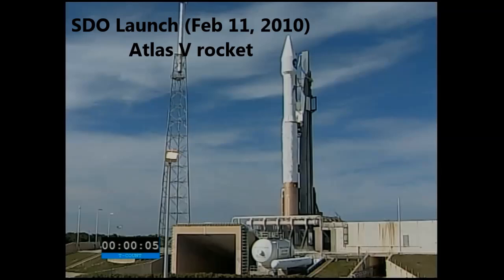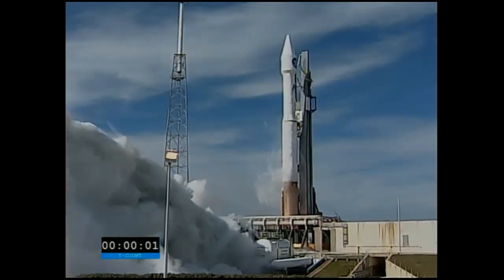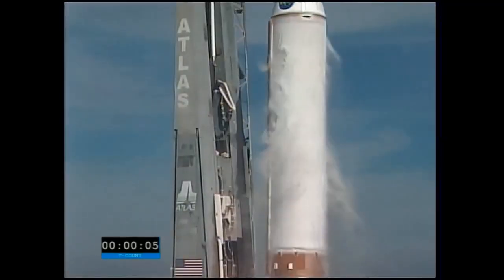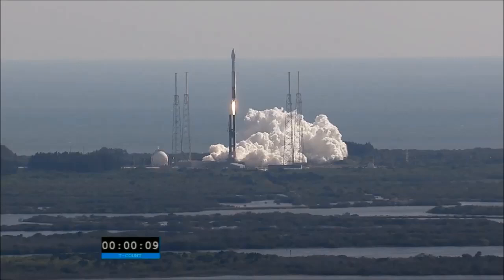Six, five, four, go for main engine start, three, two, one, zero, and ignition and liftoff of the Atlas V with the Solar Dynamics Observatory, learning why our star is changing our lives.